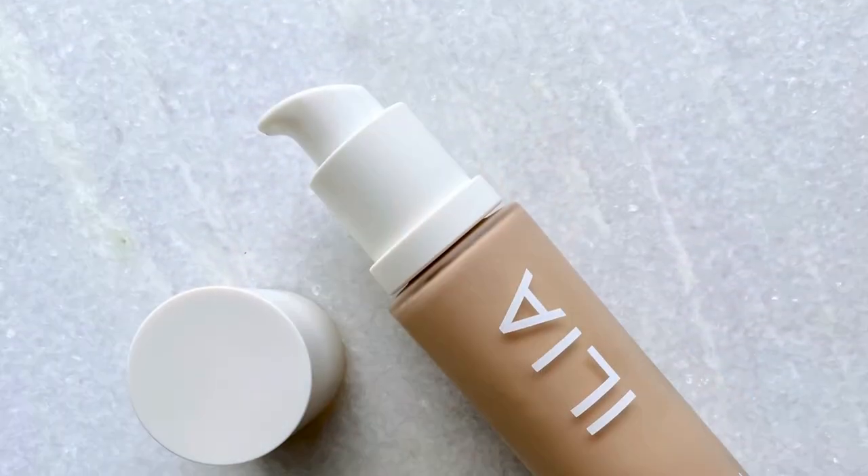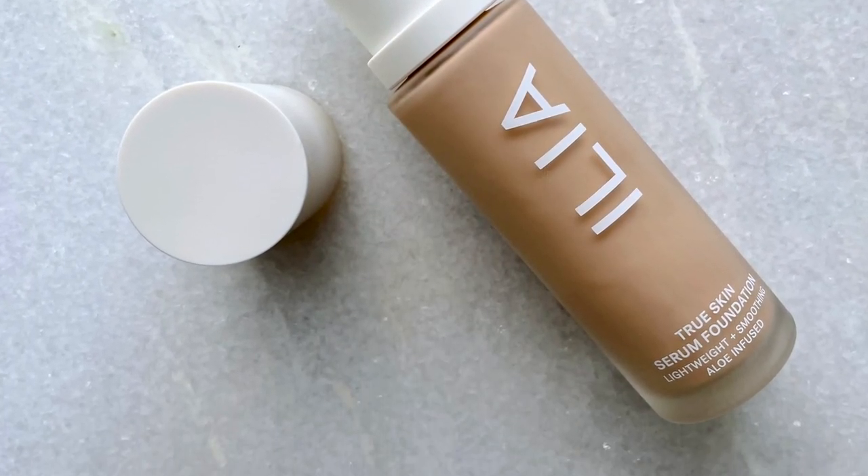Today I'm back with an update for the Ilia True Skin Serum Foundation. I reviewed this a while ago and loved it when I first tried it, but do I still like it? I'm going through all of the foundations I've tried to put them into one epic roundup, which is coming very soon. So if you want to hear more about this foundation, or if you're in the market for one, stick around and let's get into it.